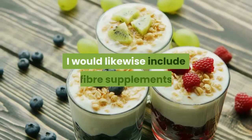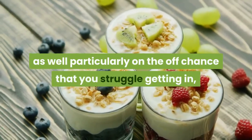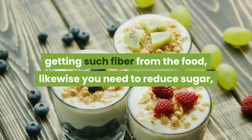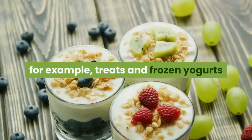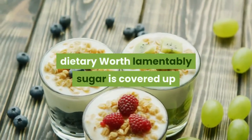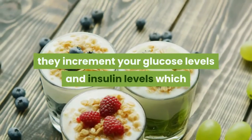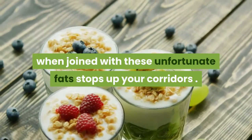I would also include fiber supplements, especially if you struggle getting enough fiber from food. You also need to reduce sugar — the sugar found in processed foods such as treats, frozen yogurts, and sugar-sweetened beverages has no dietary value. Unfortunately, sugar is hidden in nearly all man-made foods; it increases your glucose and insulin levels which, combined with unhealthy fats, clogs your arteries.